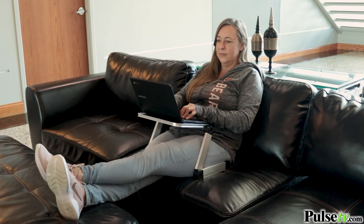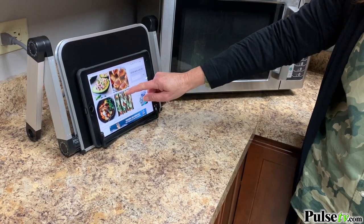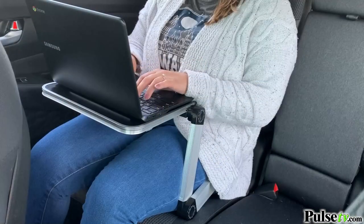On the couch, in bed, in the kitchen — and it's so lightweight and portable you can even use it in the car.